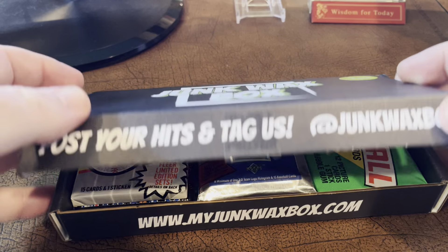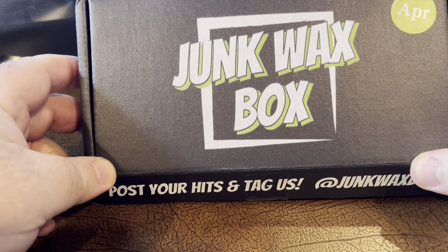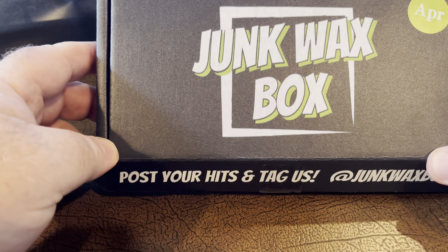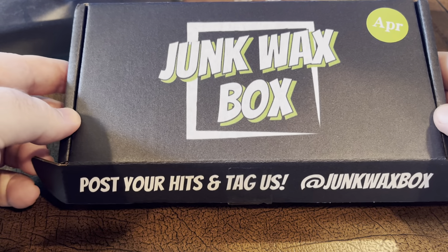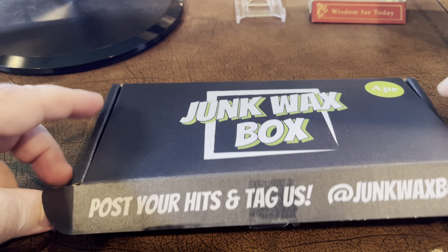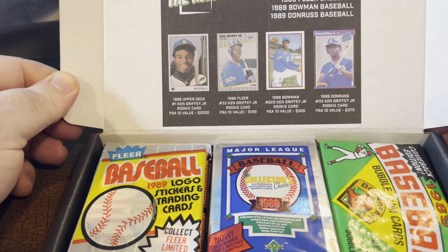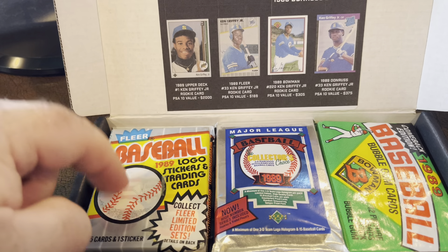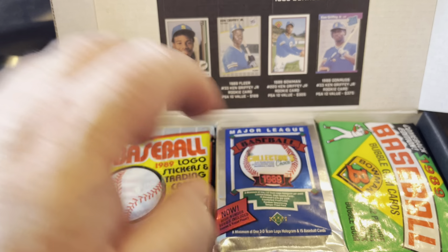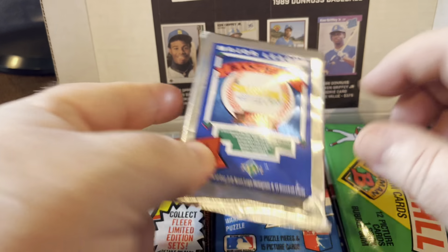Hey everybody, it's Hobby Searcher coming at you with a subscription box video. This is from Junk Wax Box. One of the cool things I saw about this was that they're doing chaser packs, and this month's chaser packs are for Ken Griffey Jr. So we've got some good packs that have the potential for his rookie card, especially this bad boy right here.